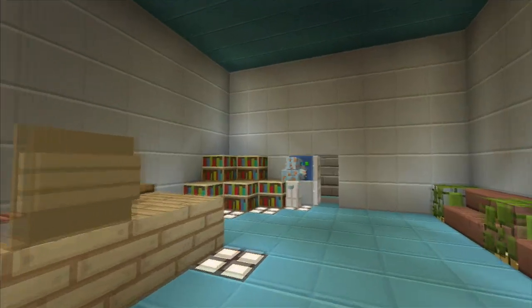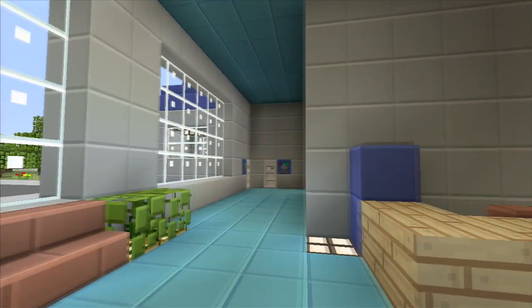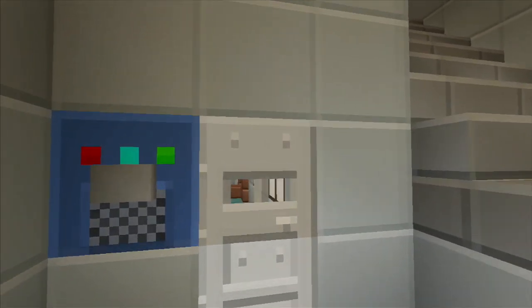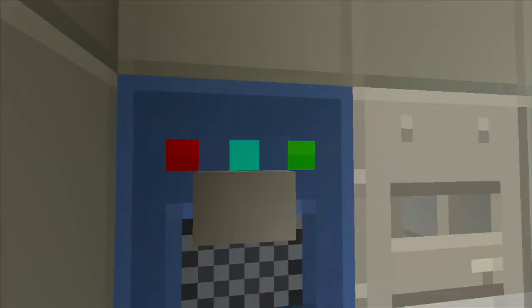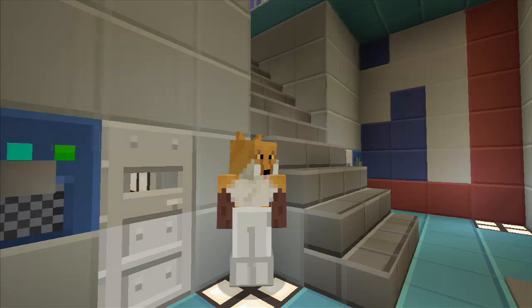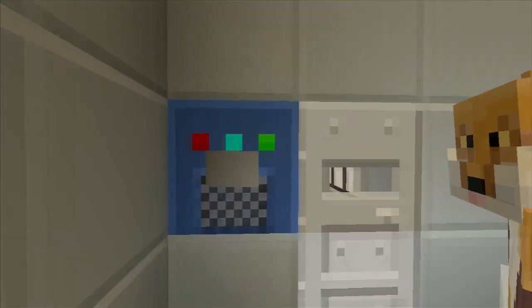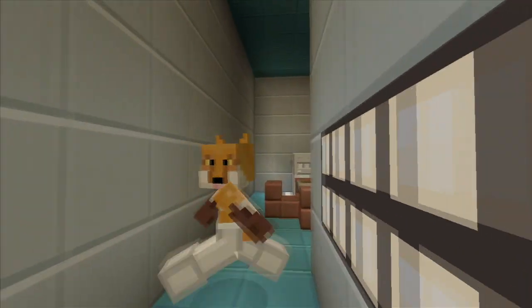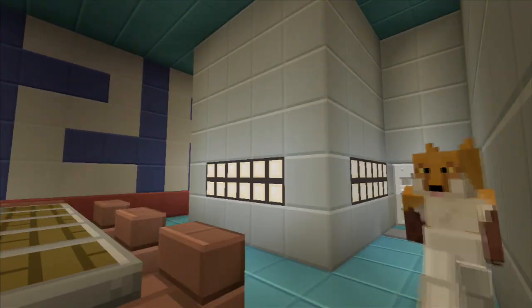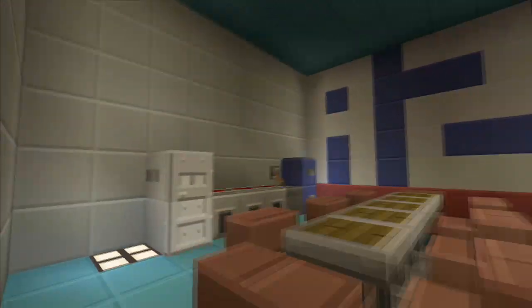Let's go upstairs first. What's in here? That's the break room, and you've got a little fridge and everything. That's cool.